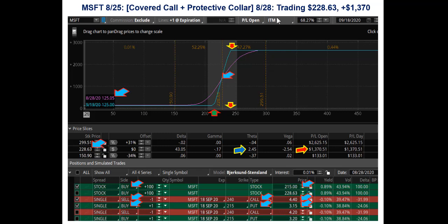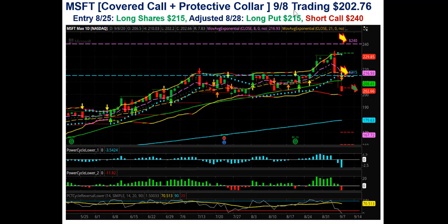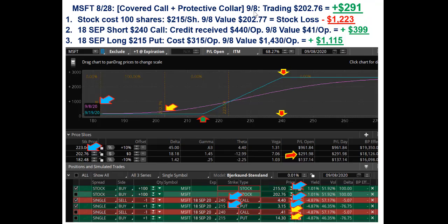Now let's take a look at Tuesday this week, and then I'll show you where it is currently today. On Tuesday the 8th, it went out trading at $202.76. You can see where it was trading right down here, around 202, right at this level. The stock price had broken below that $215. So let's take a look and see what this collar did for your trade. It's trading there on Tuesday the 8th at $202.76, and the total trade was still up $291, even though the market had dropped down to $202.76, below your cost of your long shares. Going through the math, your shares at $215 went down to a value of $202.77, so your stock had lost approximately $1,223.